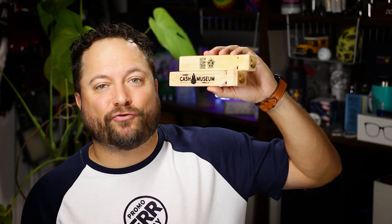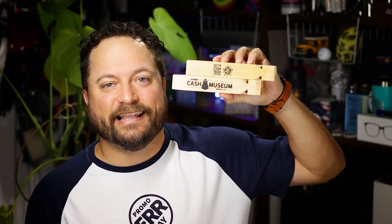Hey everybody, Brandon Promerayday exclusively on Promo Journal. Whenever you're thinking of gift shop promos, or whenever you're thinking of items that can remind people of somewhere that they've been, we always think about the five senses. You can see it, you can smell it, you can touch it. But what if you can hear it? Today's product is the train whistle from Lincoln Line.